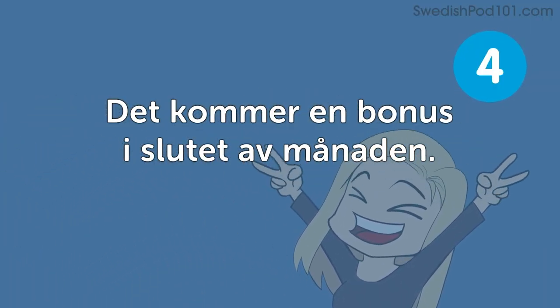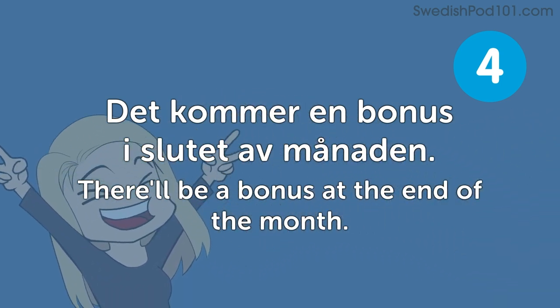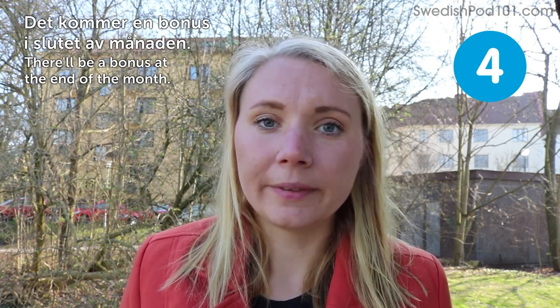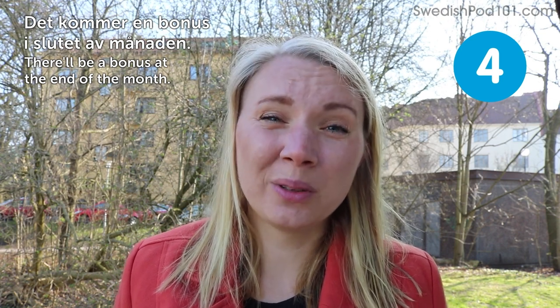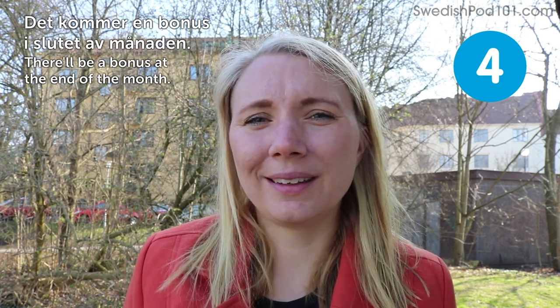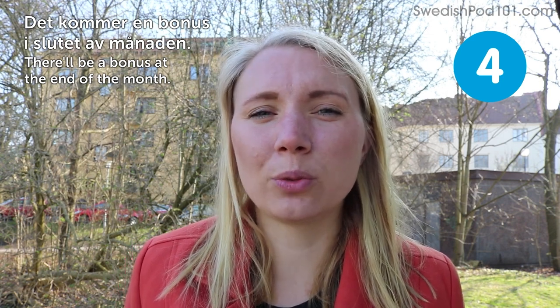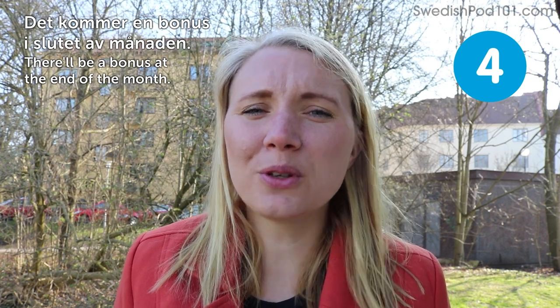Det kommer en bonus i slutet av månaden — there'll be a bonus at the end of the month. This means you did an extra good job, if someone is willing to give you a bonus or you worked hard enough to earn that well-deserved bonus. Good on you if you hear this.